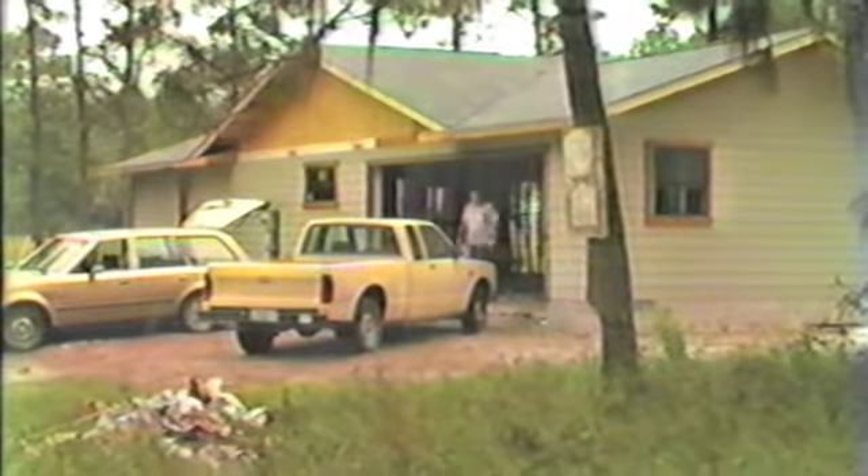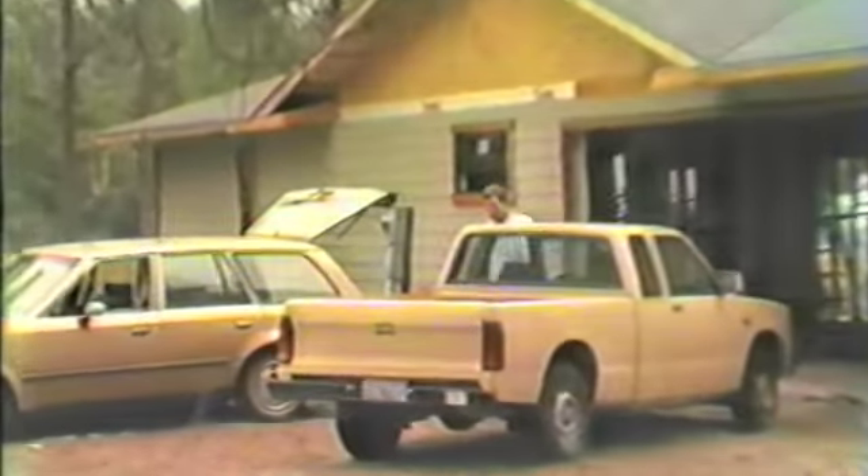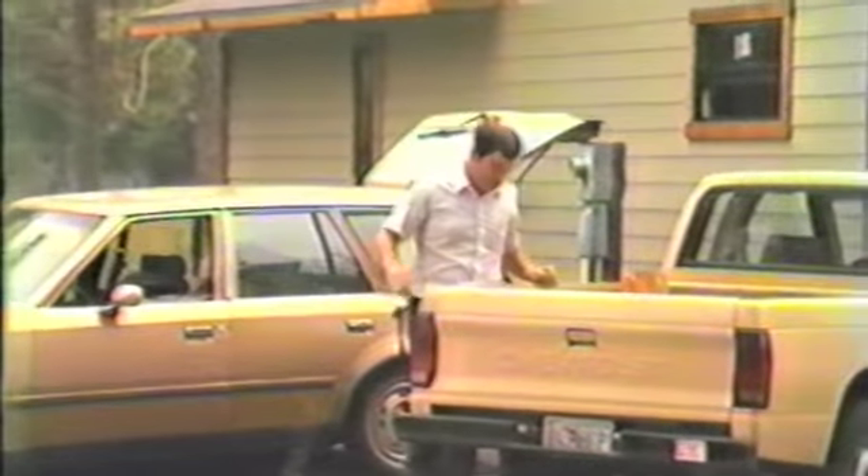He's got his brother-in-law Steve down here this morning, along with another helper.